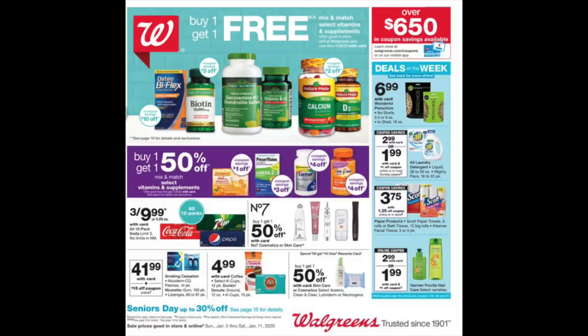Looking at the cover of the flyer, it's that get-healthy time of year — buy-one-get-one free and a bunch of little offers on the right-hand side. Of course they have to put soda in there: three for $9.99, which is still like the Christmas prices, so that's not too shabby.